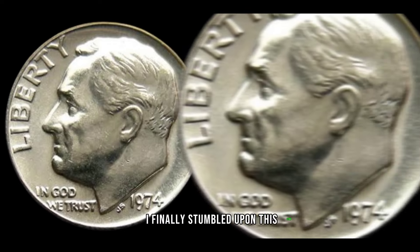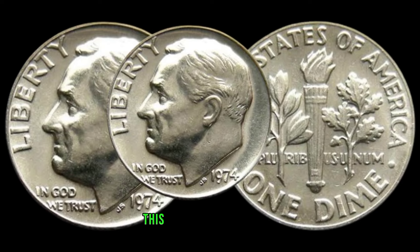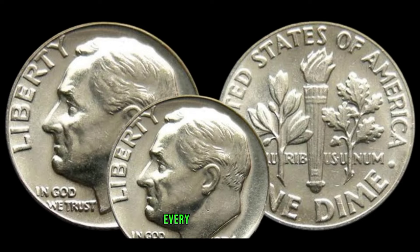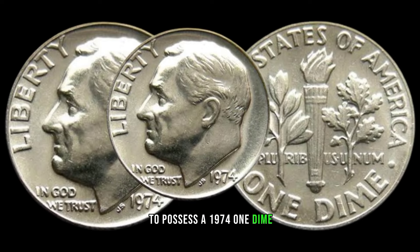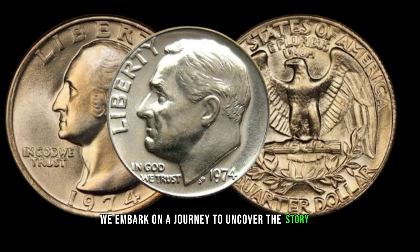After years of searching, I finally stumbled upon this gem. It's a testament to the thrill of the hunt and the beauty of numismatics. This coin's value in market: $47,000. In the world of coin collecting, every piece tells a story. And for those fortunate enough to possess a 1974 one-dime coin, the story is one of rarity, intrigue, and endless possibilities.